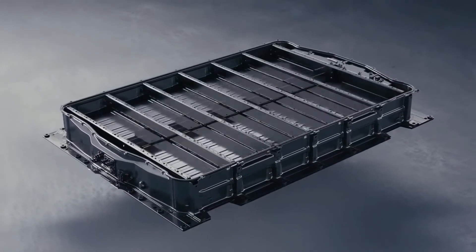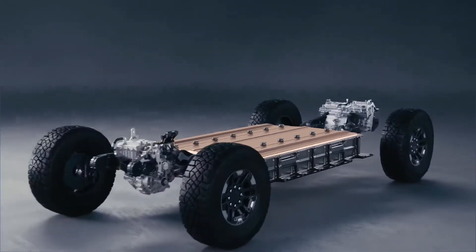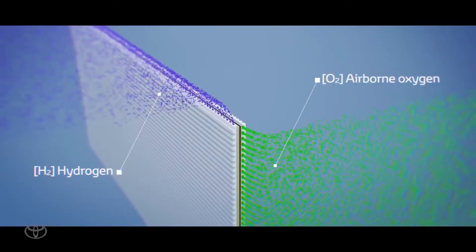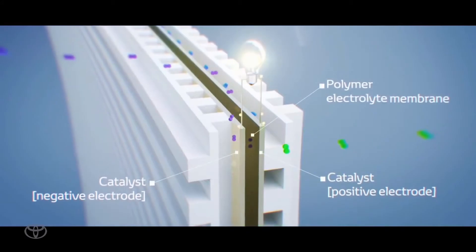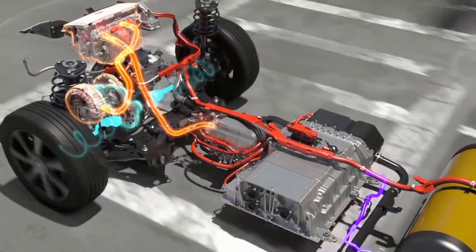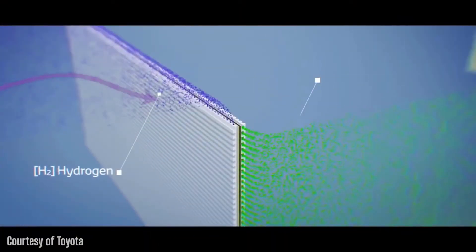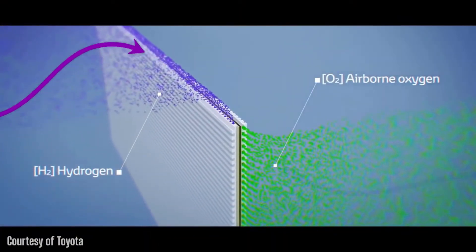BEVs may simply be plugged into a charging station, and they use a battery to store electricity and operate the electric motor. FCEVs, on the other hand, mix hydrogen and oxygen to make electricity on demand, which then powers the car's motor. When you press on the accelerator, you're allowing hydrogen to flow from the tank, and oxygen is just coming in from the intake system.